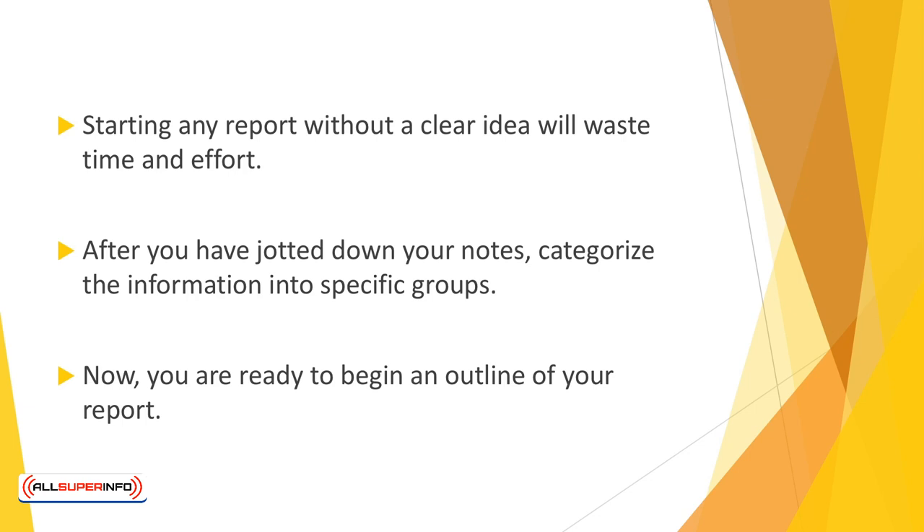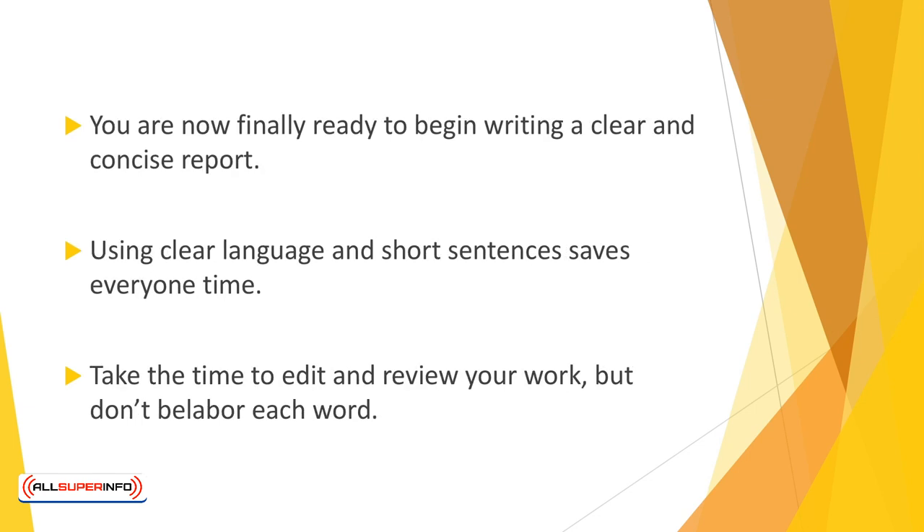What information requires the most persuasion? For example, a group of investors will likely be interested in bottom line financials. A meeting with new employees might need more product information and company structure data. You're now finally ready to begin writing a clear and concise report. Start with an introduction, move on to the main theme, and wrap it up with a conclusion.